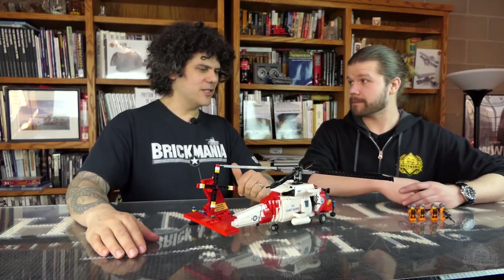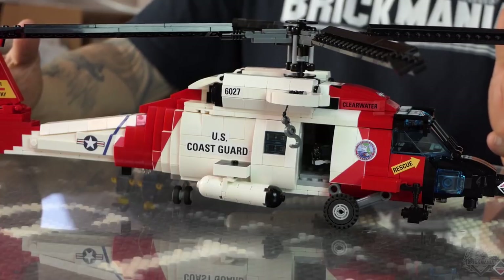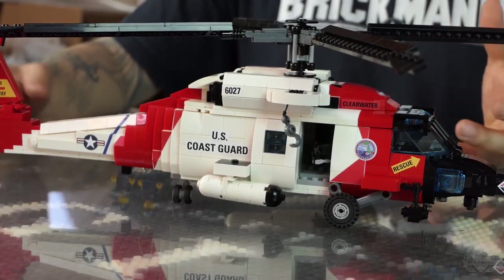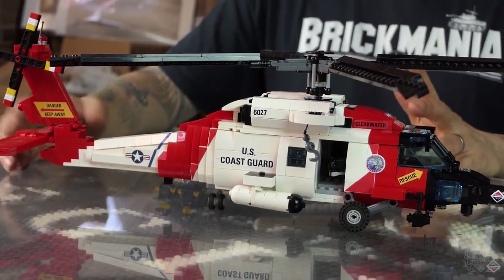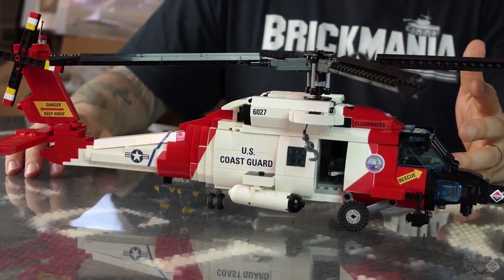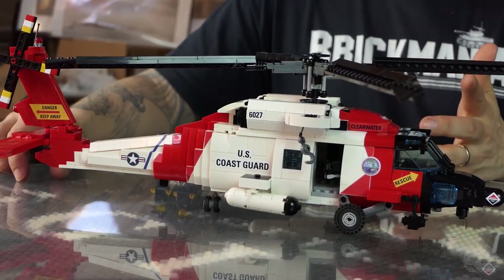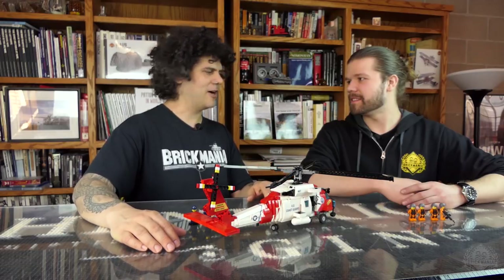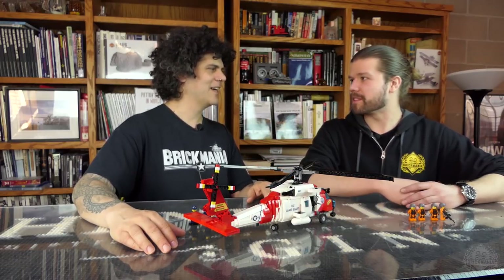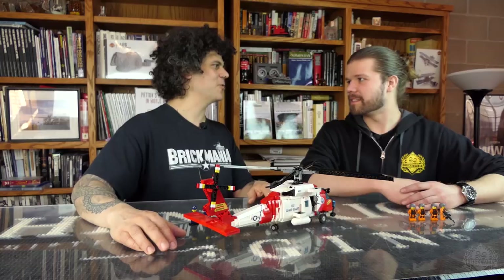So we have this helicopter — we've done similar helicopters in the past and updated it for the United States Coast Guard. We've never done a Coast Guard kit before, and it looks awesome. Last spring I was in Clearwater, Florida visiting the in-laws, and these things kept flying over the house all day long. I thought this is the perfect replacement for the Pavehawk, which we can no longer do. It's very similar but different colors, and now we can do it again.